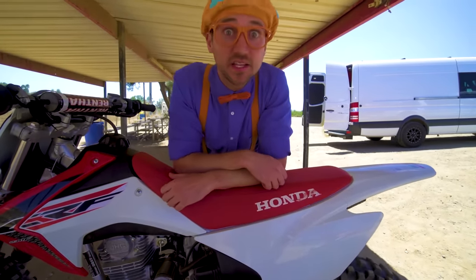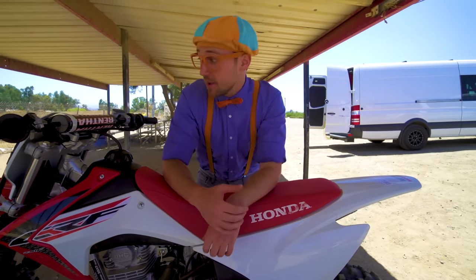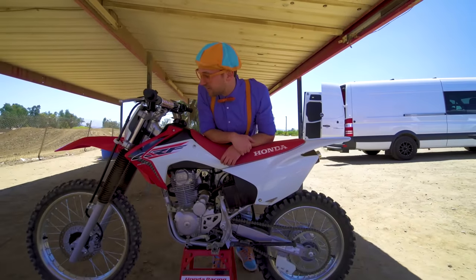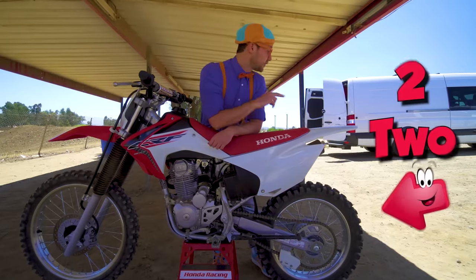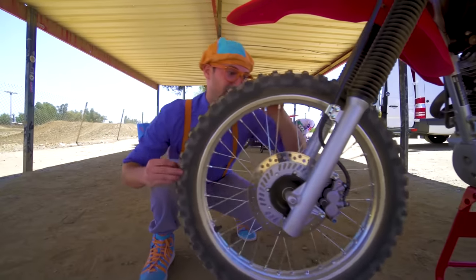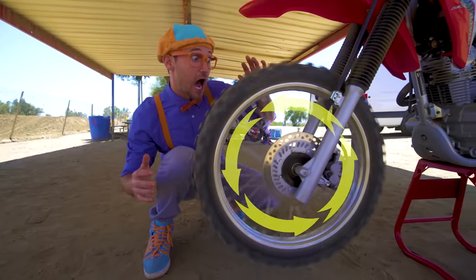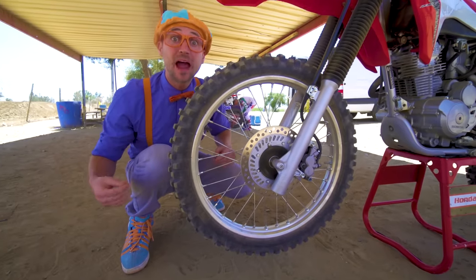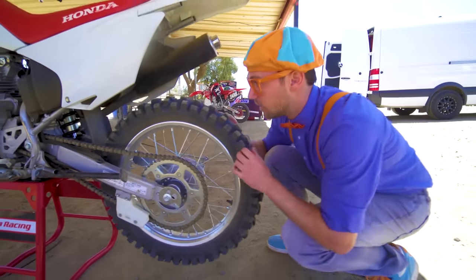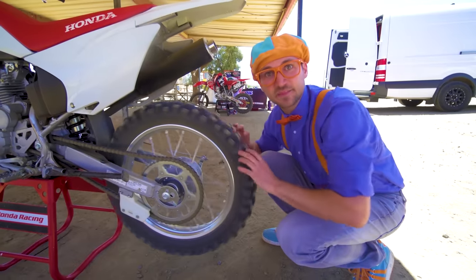This motorcycle is so magnificent! Do you want to know why I like motorcycles? Because they have two wheels and tires! One, two! Let's look at the front one — look at it spin! Let's go to the back wheel and tire — look at this back wheel and tire, look at it spin!